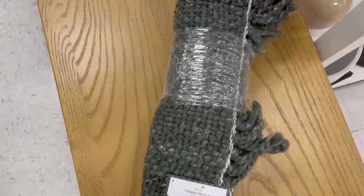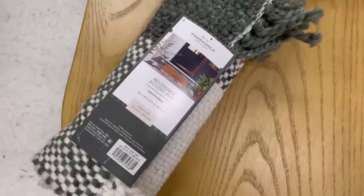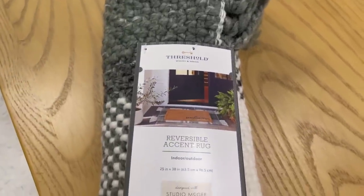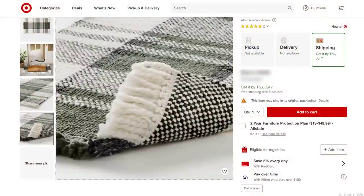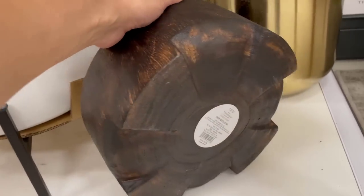Another really cute find is the reversible accent rug. These are really cute to layer on the front porch, on a patio, or even inside in your entry. These are full of texture. This one is in a really pretty green — very popular in black prior. This is one of my favorite finds from the entire launch.